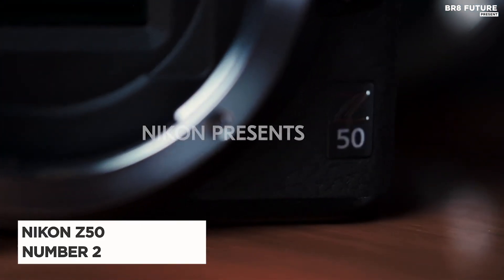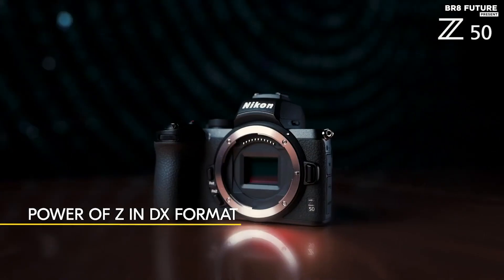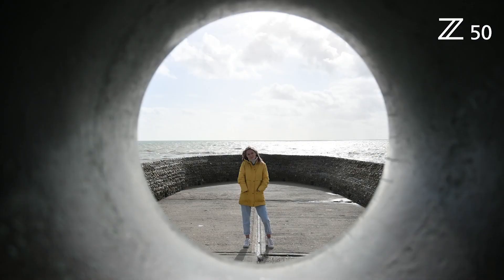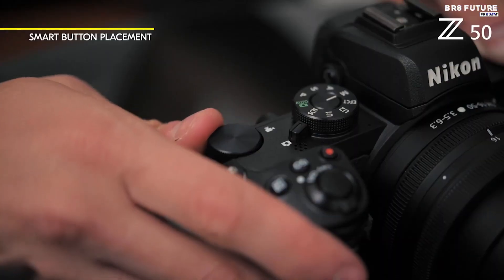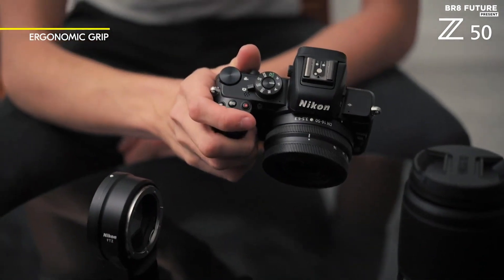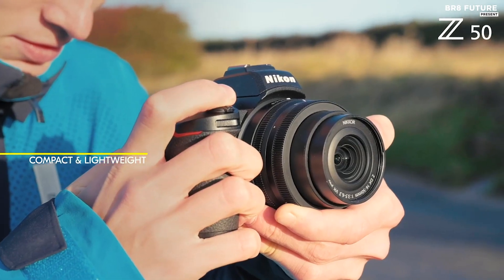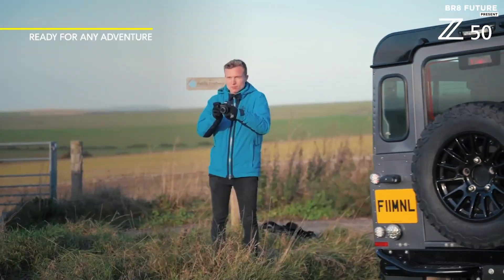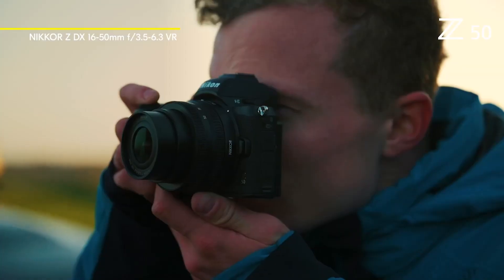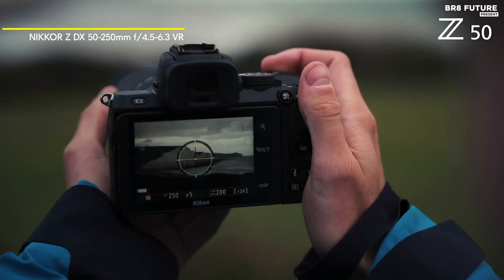Discover the Nikon Z50, our number 2 pick. Nikon's first APS-C Z-mount camera combines an impressive range of features with an affordable price tag. The Z50 boasts a 20.9-megapixel APS-C CMOS sensor, delivering stunning image quality. Its flip LCD screen with 921K dot resolution provides flexible shooting options, although it lacks a built-in viewfinder. Equipped with a Nikon Z-lens mount, the camera offers 209 phase detection points for precise autofocus.